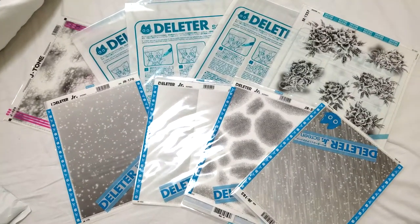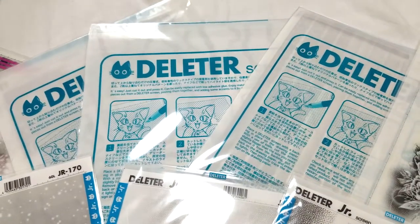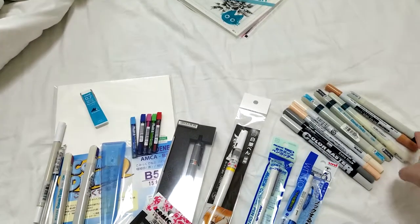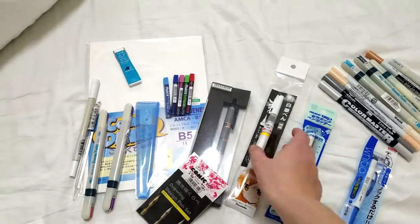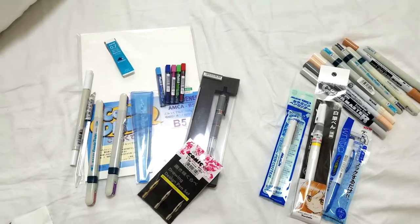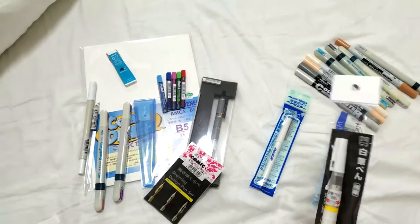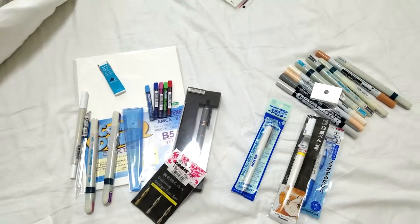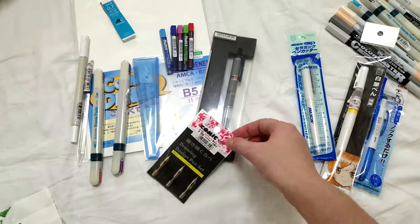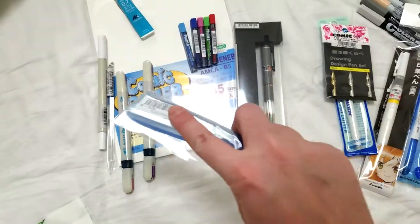We'll start with quite a selection of Deleter tones, also a couple of J-tones in there. The Deleter tone packet also includes instructions in English and Japanese on how to apply tones. Next we have more comic supplies — alcohol and pigment based markers, some white correction tools including the grail: a white brush pen. Last time I came to Japan I looked all over for them and all I could find were the Posca brush pen, so I feel like this is new since the last time I was here. White brush pens have a number of unique challenges including pigment particle size, so hopefully they've solved it. Also a small tone knife, a set of three different G nibs since G nibs are my favorite nibs, and a tone spatula or tone stick.